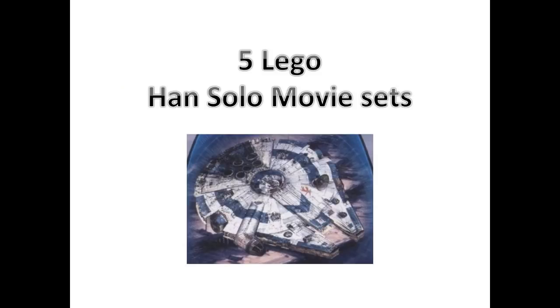Then we have five other sets we still don't know much about. It's said these are all going to be Han Solo movie sets. We know for sure one is probably a blue Millennium Falcon — possibly Lando's version before Han wins it from him. There was also a leaked image of a brand new Boba Fett with dual-molded arms and bright orange detailing, so maybe we're getting a new Slave I, which would be really cool — it's been about eight years since the last one. We'll have to wait for more information on the Han Solo movie sets.